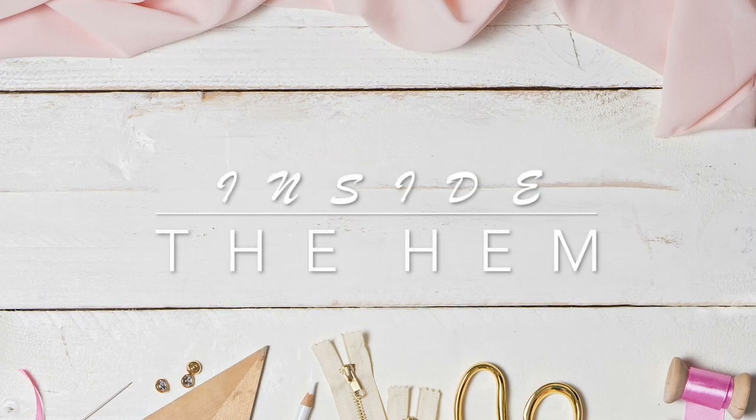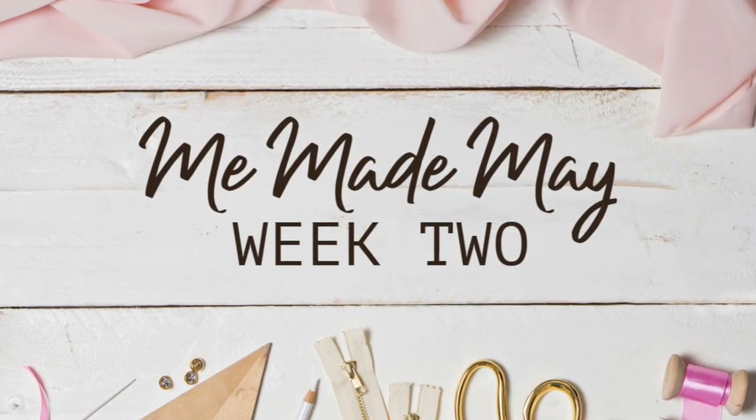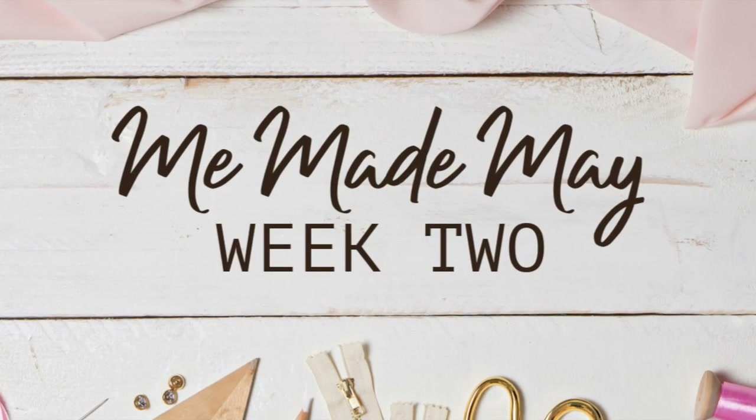Hi you guys, Lindsay here. Welcome back to my channel, Inside the Hymn. It's week two of Me Made May, which means I've got a collection of outfits to share with you all.